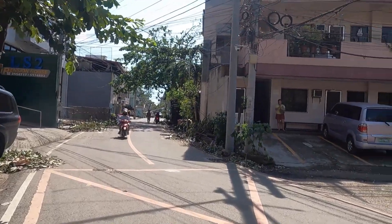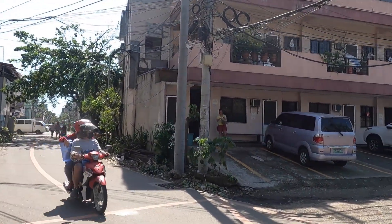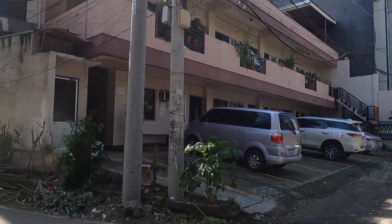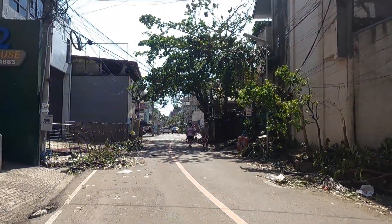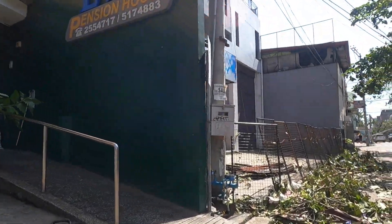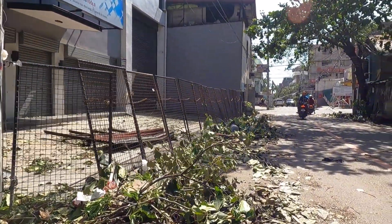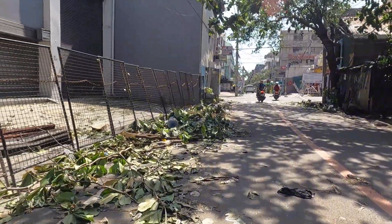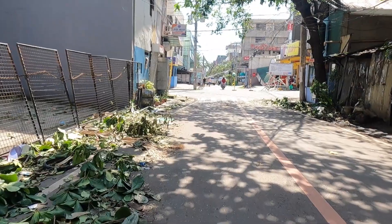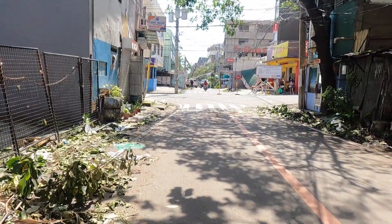Electric was out in many regions, so unless they had a generator with enough fuel to keep them going, they had some issues. LS2 pension house seems to have a generator and diesel fuel because their lights are on most nights, although they were off one or two nights — I think they must have been waiting for diesel fuel.